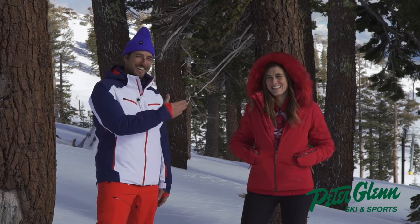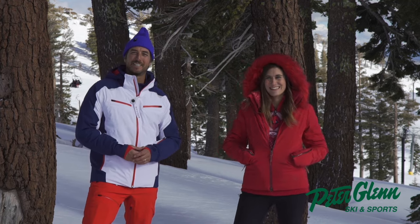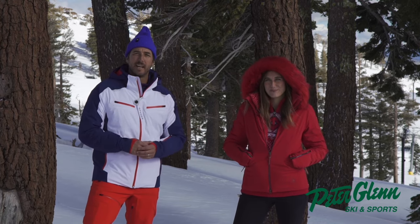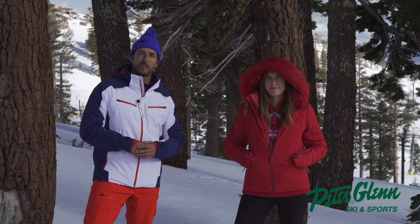Johnny Mosley and Amy Duran here for Peter Glenn Ski and Sports. Check us out at PeterGlenn.com. You can see all our reviews on all kinds of different equipment and get yourself all set up to have a great winter. See ya.